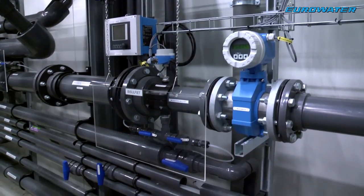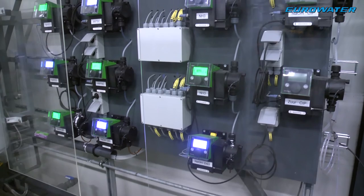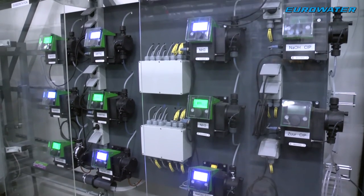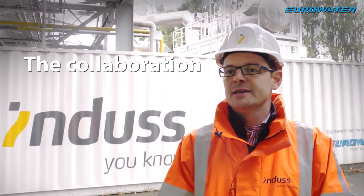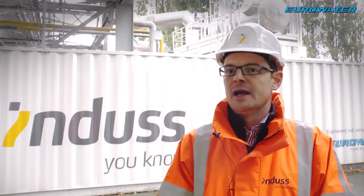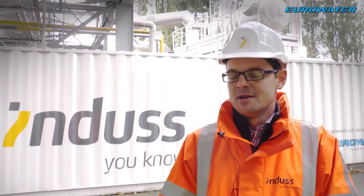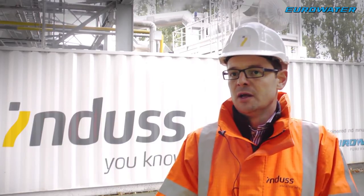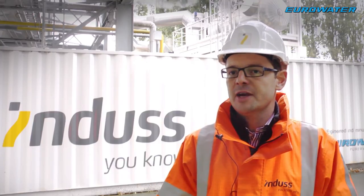All of this was provided and discussed in close communication between our project team and the Eurowater project team — mainly our engineers working together with Eurowater. The project evolved smoothly and swiftly, so the solution was delivered on time. The communication went well, and issues that arose during the project were solved correctly. We are very happy with the solution we have.